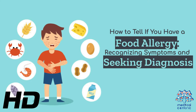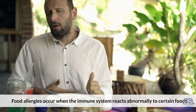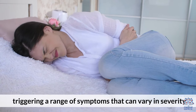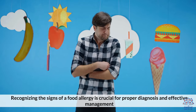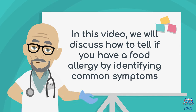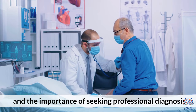Today's medical-centric topic is How to Tell if You Have a Food Allergy: Recognizing Symptoms and Seeking Diagnosis. Food allergies occur when the immune system reacts abnormally to certain foods, triggering a range of symptoms that can vary in severity. Recognizing the signs of a food allergy is crucial for proper diagnosis and effective management. In this video, we will discuss how to tell if you have a food allergy by identifying common symptoms and the importance of seeking professional diagnosis.